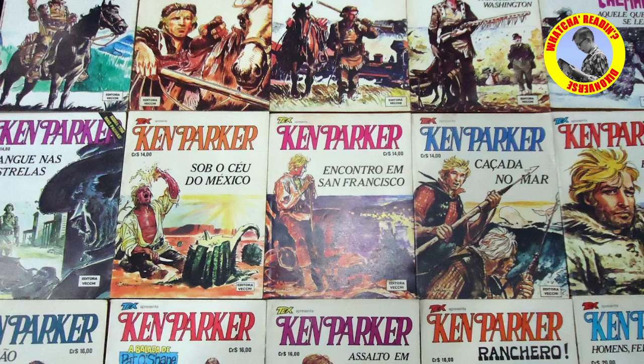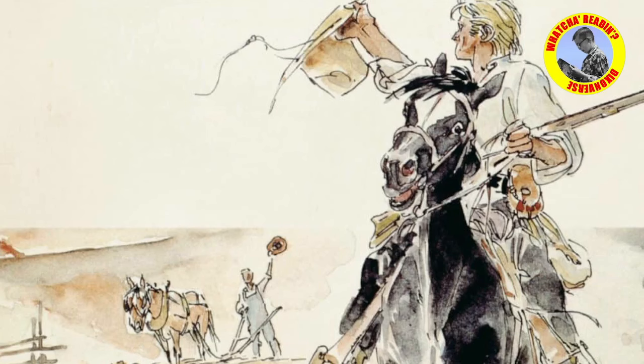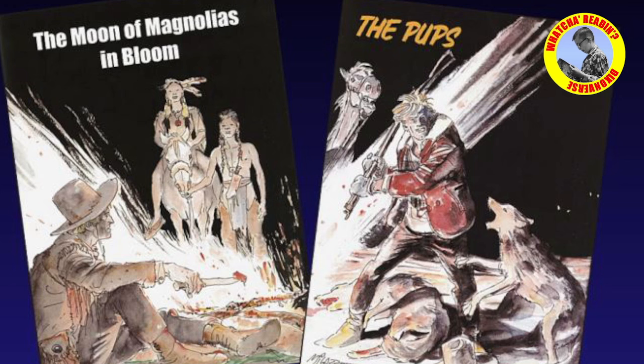This volume is something of a high water mark for the series. It's an oversized volume in color and it's largely wordless, telling the story of the passage of the seasons as experienced by Ken Parker. The story is written by Gian Carlo Berardi with beautiful watercolor and ink artwork by Ivo Milazzo — you can see it here. It's a big hardcover, just beautifully produced.